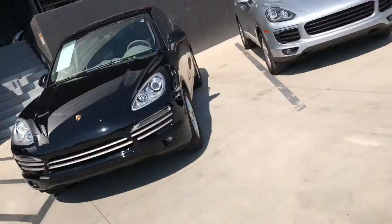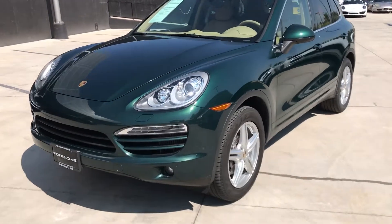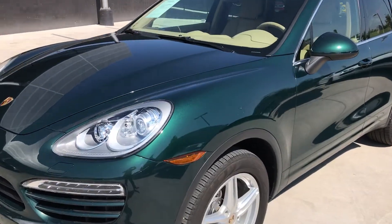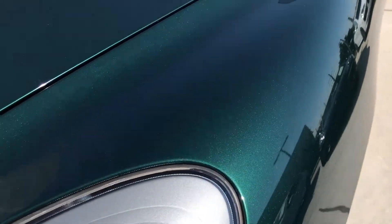Hey, this is Kirk at Porsche Colorado Springs. We've got the 2013 Cayenne Diesel. This one has a beautiful green with tan interior. You can see it's got a metallic in it too. As I move the camera, you can see it sparkle.